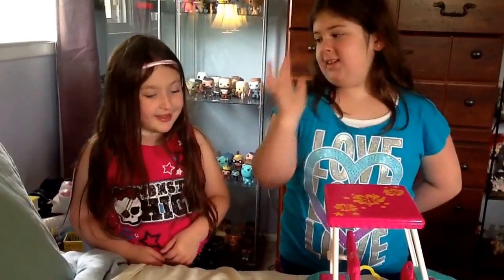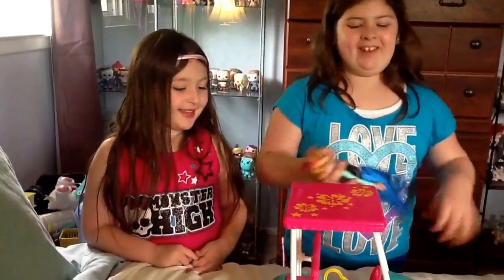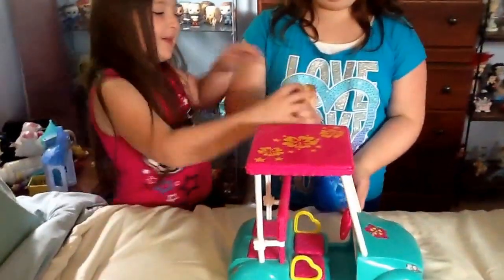Hi, my name is Madison and this is Skylar, and we are reviewing this nice Barbie-like car. The sweet Anna is going to help us review this.